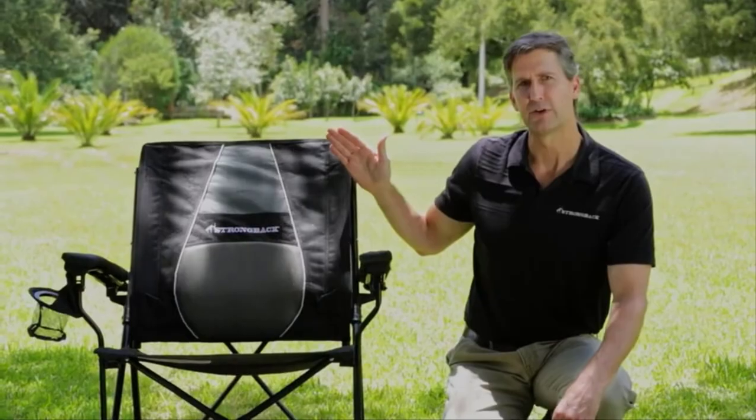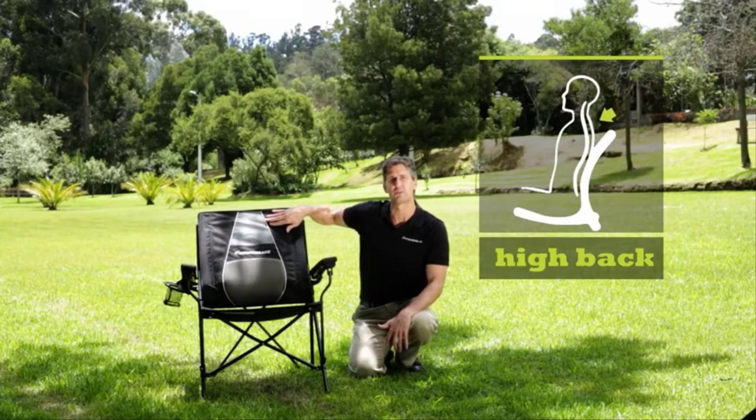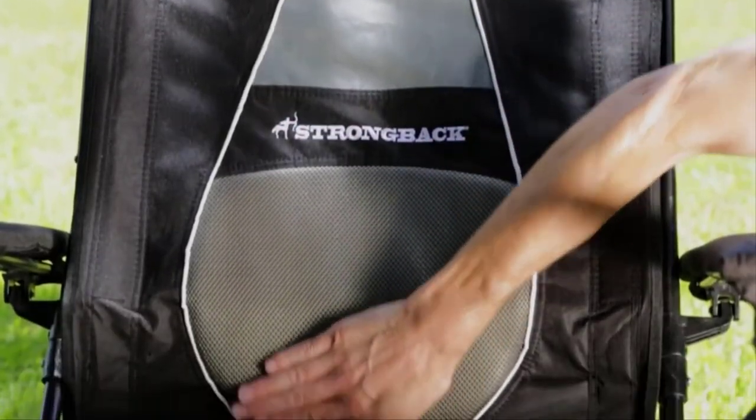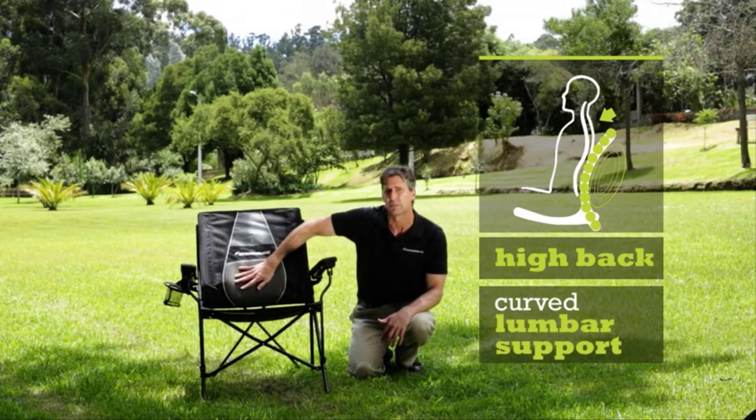You can see right away it's the classic ergonomic shape. It has a nice high back to support the shoulders and thoracic portion of your vertebrae. It comes down nice and smooth to this critical lumbar area, where it then curves under. This shape here is what provides the lumbar support.